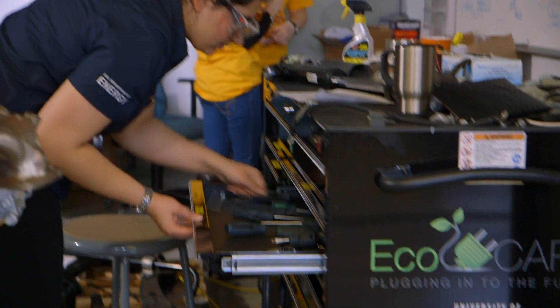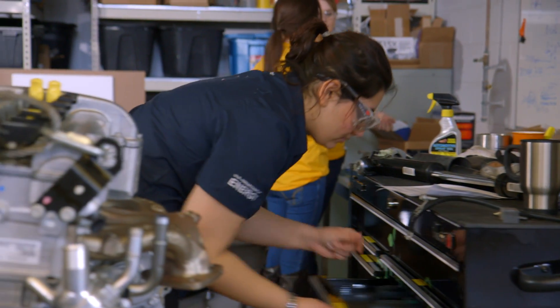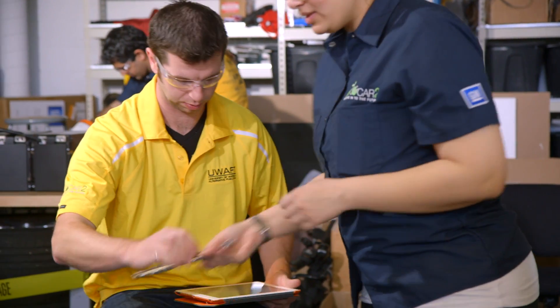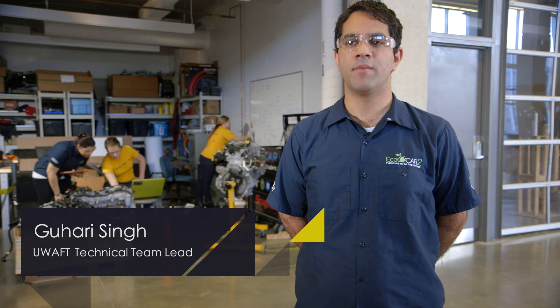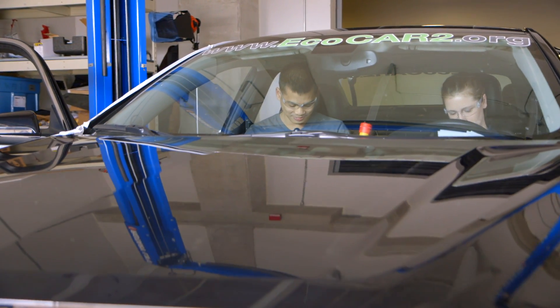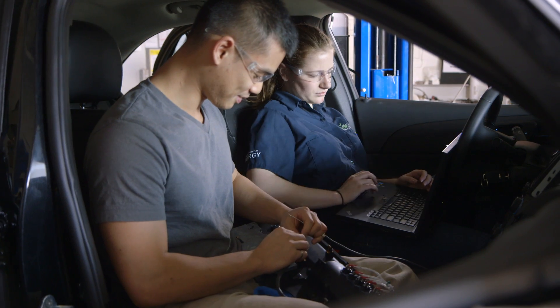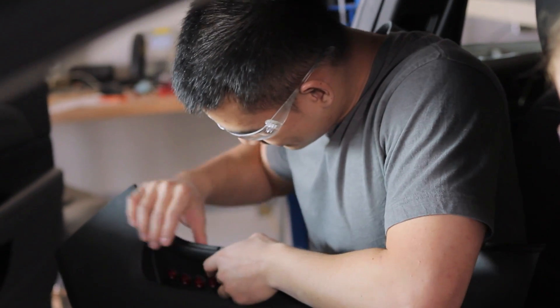The EcoCAR II program is a three-year collegiate level competition that challenges 15 schools across North America to re-engineer a 2013 Chevrolet Malibu to reduce fuel consumption, well-to-wheel greenhouse gas, and tailpipe emissions, all while maintaining consumer accessibility. The end goal is not only to produce technologies that reduce the environmental footprint, but also students who are trained to work with the next generation of green vehicle technologies, thanks to a hands-on experience.